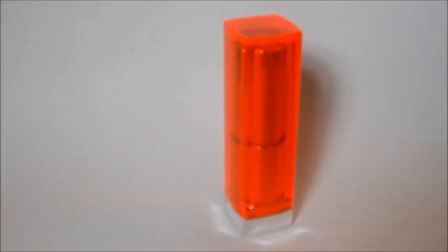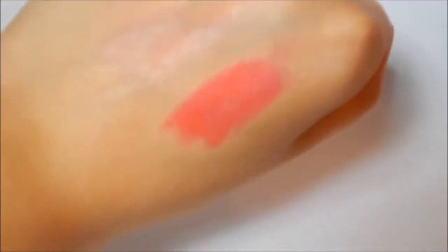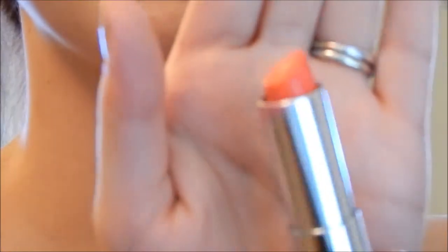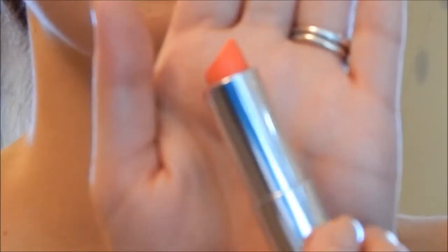The third lipstick I have to show you is the Maybelline Vivids collection, and it is in the color Shocking Coral. This lipstick is also another bright fuchsia pinky color, and it is very smooth and such a bright color for spring, which is what I really go for in my lipstick when I do wear lipstick in the springtime.